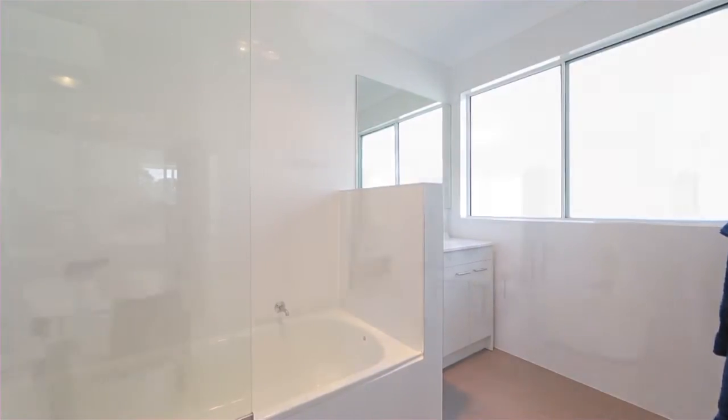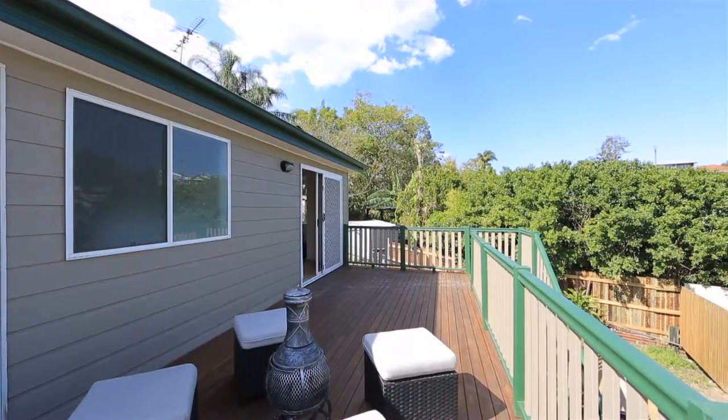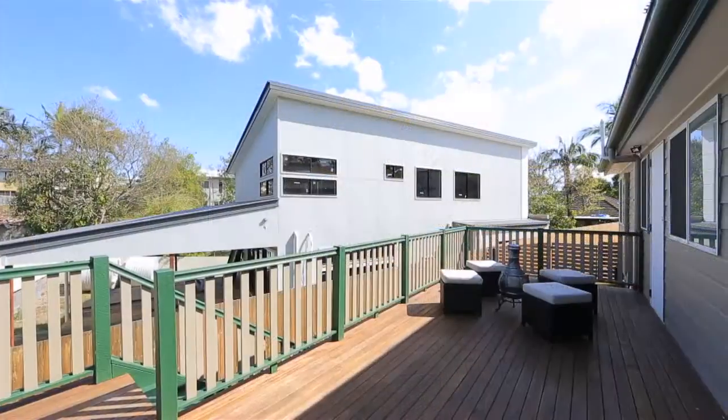The large living and dining area opens out to a brand new deck, large enough to cater to a big family gathering. The owner of this home has moved on and needs this home sold.